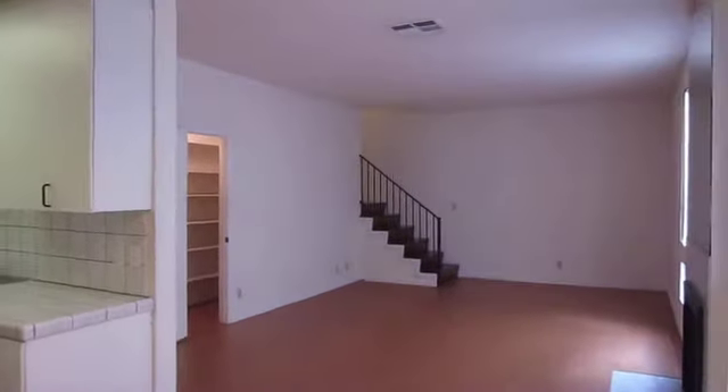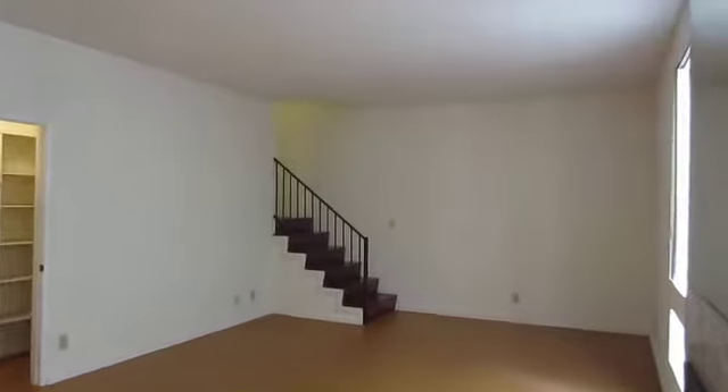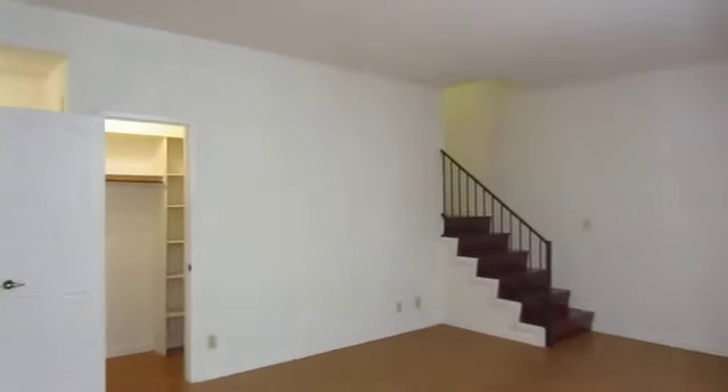This video is for a two-bedroom, two-bathroom apartment located in Los Angeles in the Pico Robertson area.